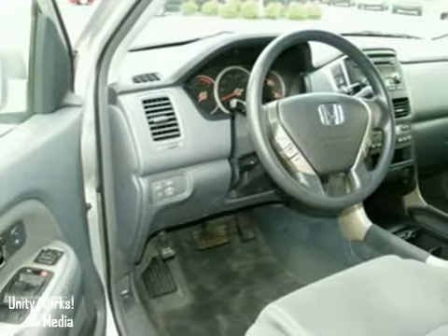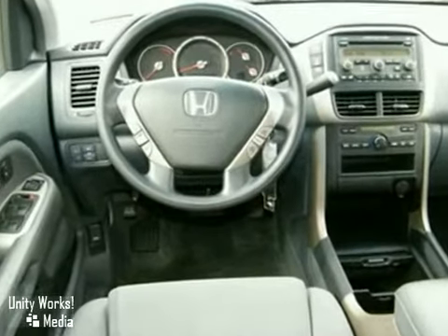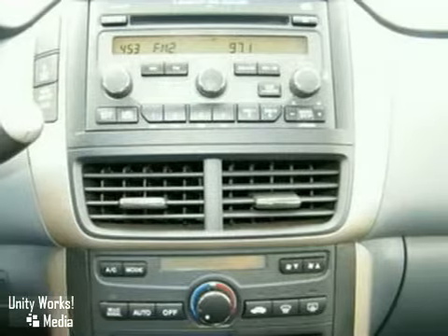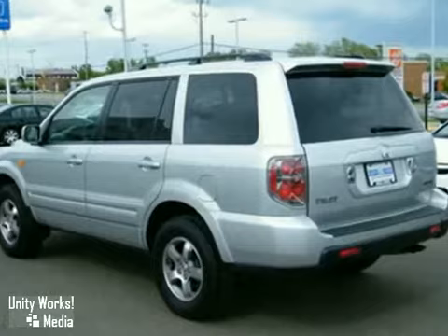From behind the wheel, you'll feel the power of a V6 engine, stability with traction control and air conditioning. And with eight passenger seating, you won't be traveling alone. It's raised the bar on what it means to be an SUV.